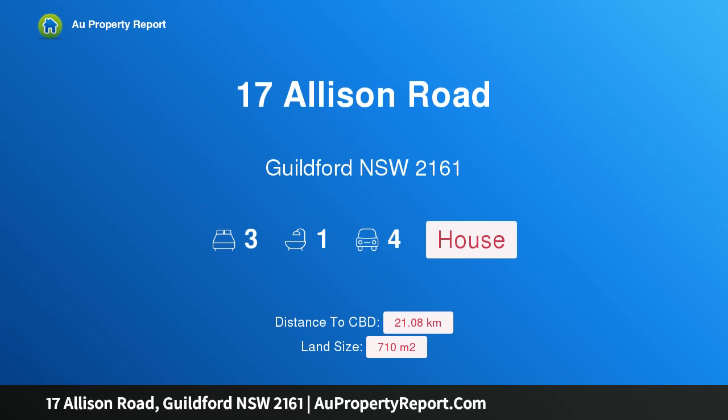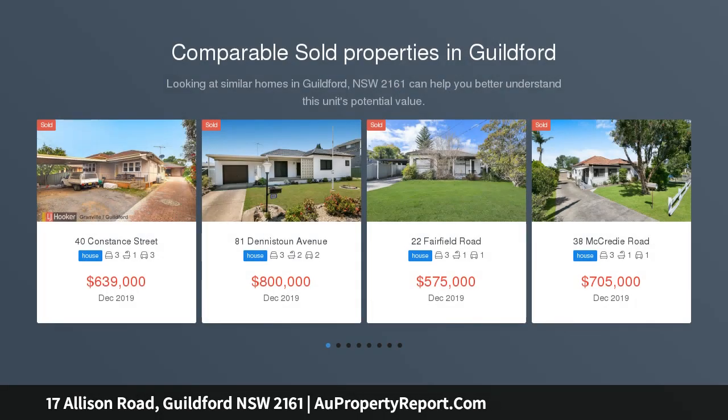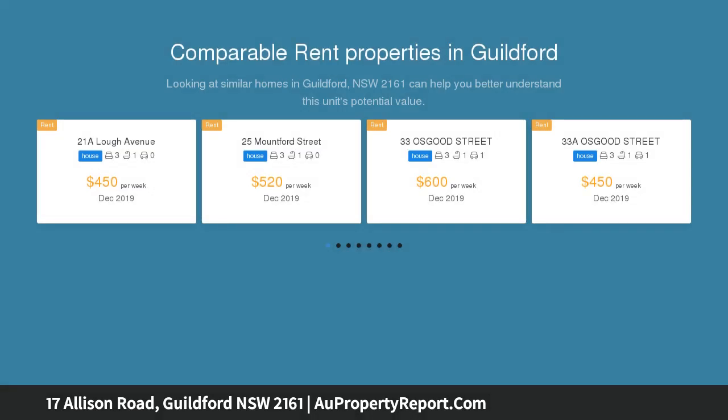I am glad to introduce property 17 Allison Road, Guilford, New South Wales 2161. Simply stunning, this tidy well-presented home has the great bonus of a large backyard with massive shed, perfect for extra storage. Immaculate interiors, a sunny aspect, and a convenient location ideally close to Woodville Road and Guilford train station make this a great family home.